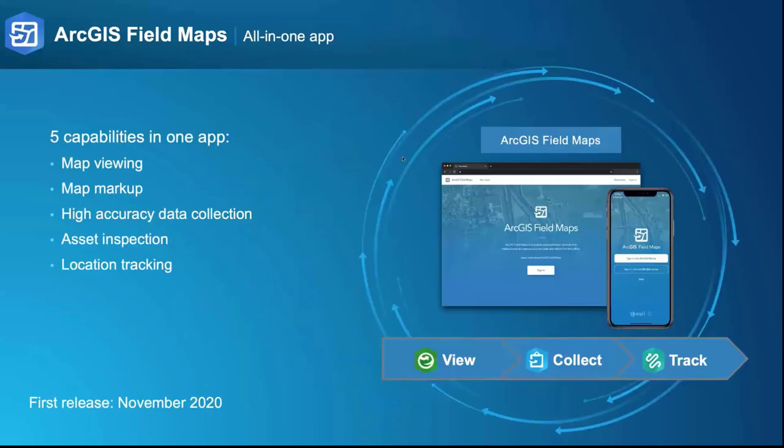Where we are right now: we did an initial release in November 2020 that includes the capabilities of three different products — namely ArcGIS Explorer, ArcGIS Collector, and ArcGIS Tracker — so that now in one mobile solution, you can sign into the mobile application, discover maps authored for you on your mobile device, use them with your location to discover information, understand in a spatial context what's around you, mark up those maps, integrate with EOS GNSS receivers to do high-accuracy data capture, do asset inspection workflows, and record and share your location.